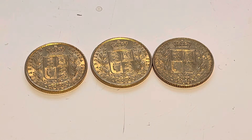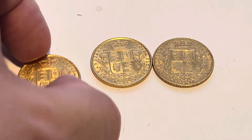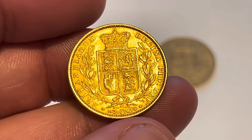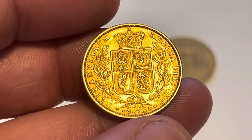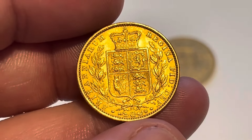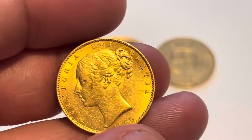Hello and welcome to another one of my videos. A lot of you will be very pleased — today I finally upgraded my phone, it only took five years. The camera quality should be better, or at least you'd hope it to be. I've jumped from an iPhone 8 up to an iPhone 14 Plus. Doesn't really mean much to me, I'm a bit of a technophobe, but yes — let's get into the sovereigns. There are a lot of sovereigns to go through.